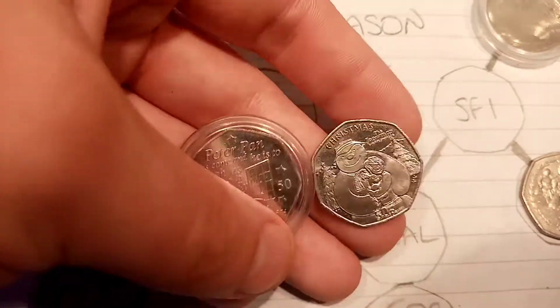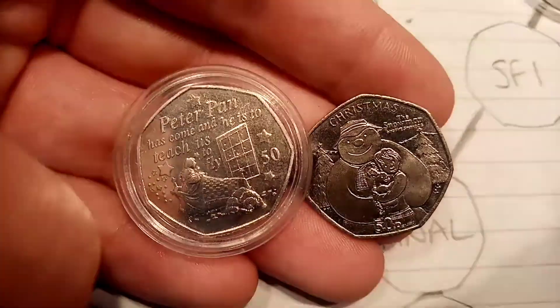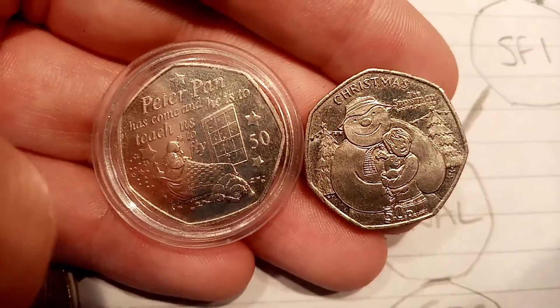And that will be up against the Tigger. But for now we will focus on quarterfinal 1. We've got the Peter Pan 50p versus the Christmas Snowman and the Snowdog.